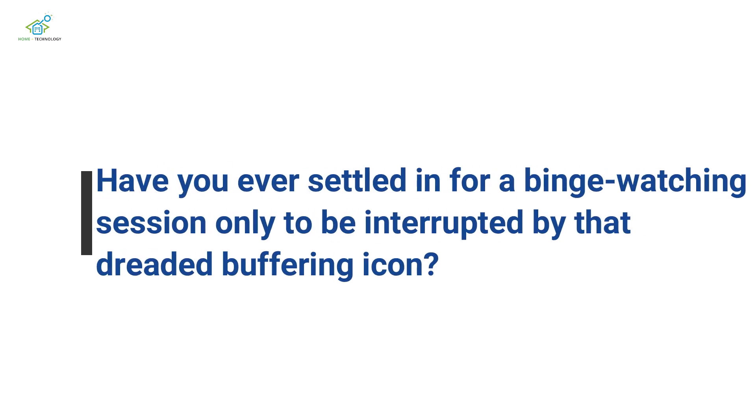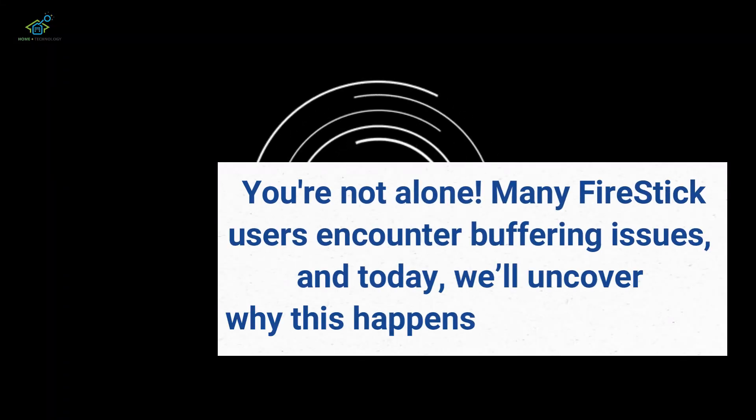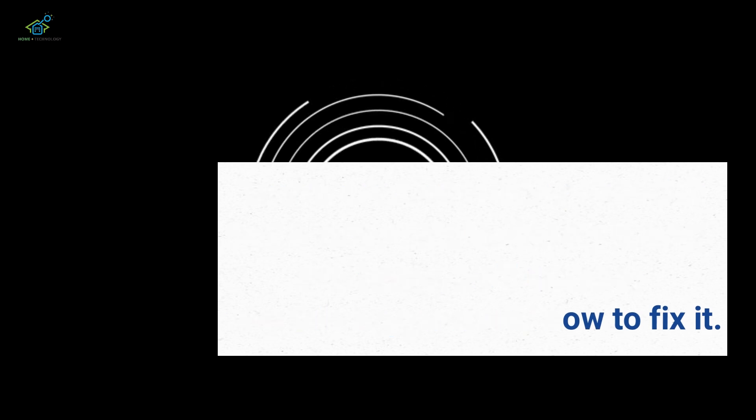Have you ever settled in for a binge-watching session only to be interrupted by that dreaded buffering icon? You're not alone. Many Firestick users encounter buffering issues, and today we'll uncover why this happens and how to fix it.